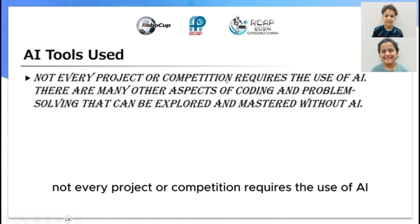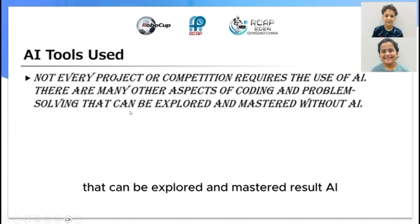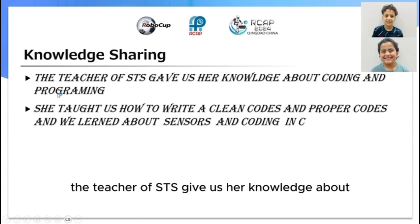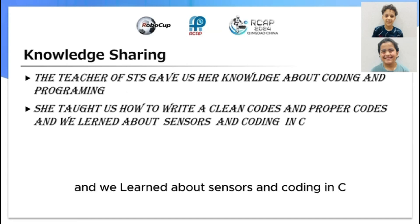Not every project or competition requires the use of AI. There are many other aspects of coding and problem solving that can be explored and mastered without AI. The teacher of STS gave us her knowledge about how to write clean and proper code, and we learned about sensors and coding in C.